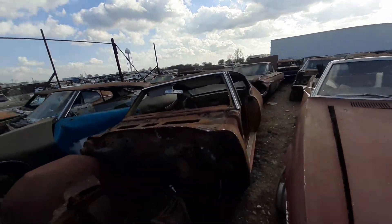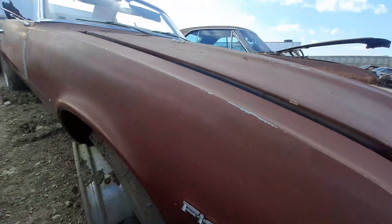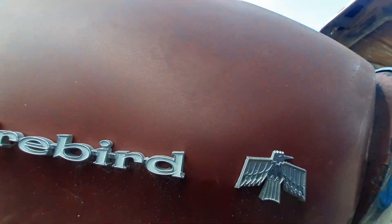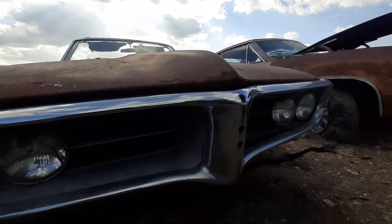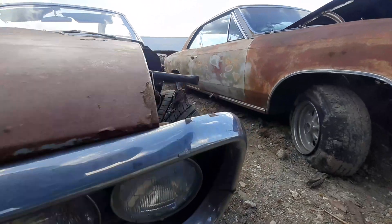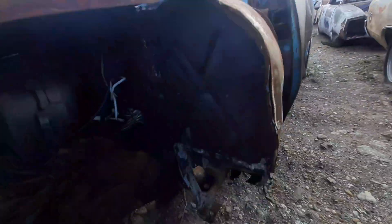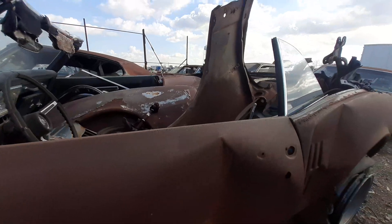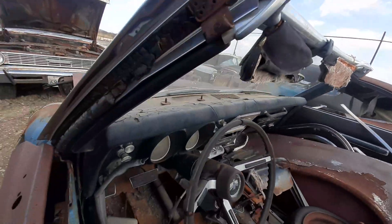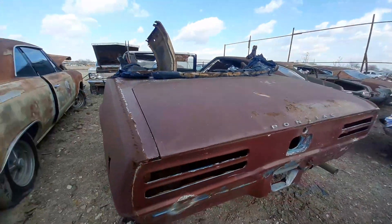We got a Firebird right here, y'all. I got a Firebird right here. I don't think I'll be able to get this one here. I won't be able to get that tag — the hood is closed and I don't have time to look for it. So I'm going down the road fast, y'all. Let's hit this next one — got another Chevelle Malibu, a Chevrolet Malibu.